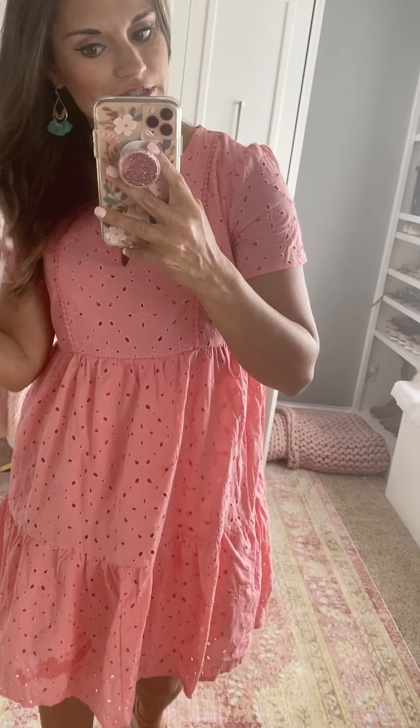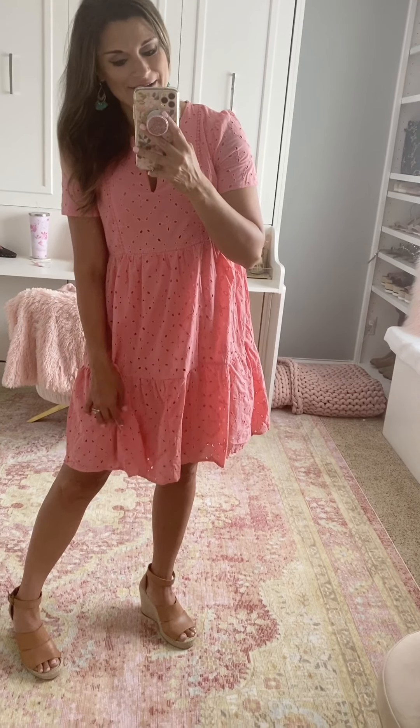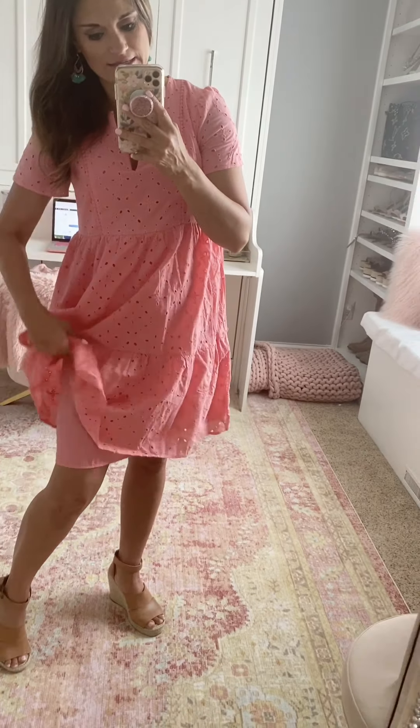This is another fun dress from Target. It's available in white too, but I loved this kind of coral, peachy color for summer. I also love it paired with turquoise, so I left these earrings in because I love this color paired with coral and turquoise — I think it's such a pretty combo. The dress is true to size — I'm wearing the small. It is lined underneath so it's not see-through, which is always a plus. It is very comfortable and lightweight — a great dress for summer.